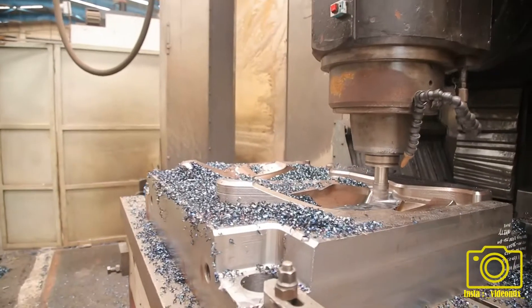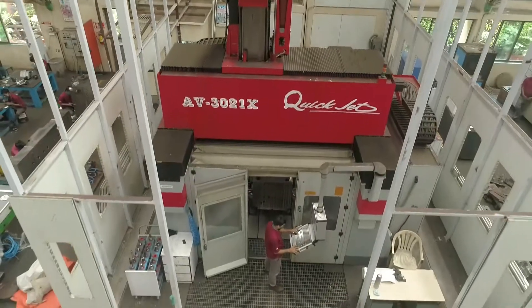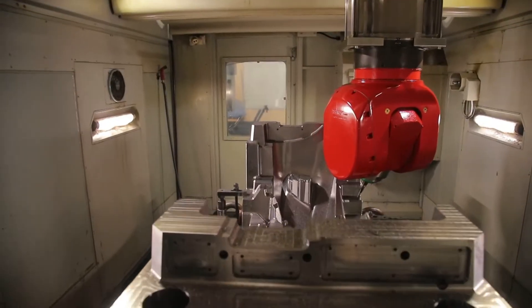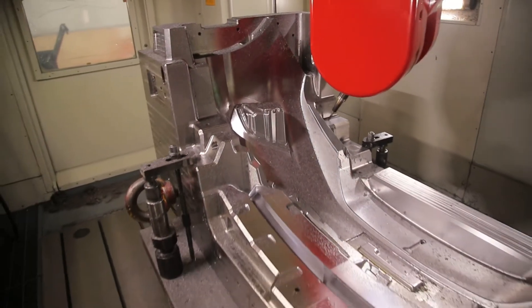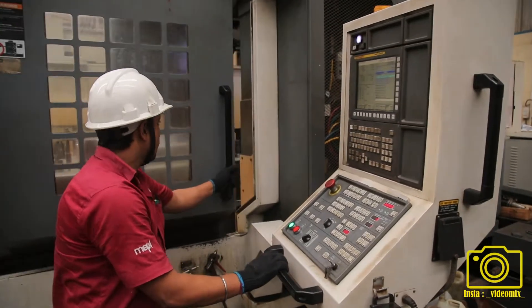Having developed India's first bumper tool back in 1996, we have graduated to developing several programs, including hidden parting line bumper molds for global multinationals like Volkswagen and Honda.